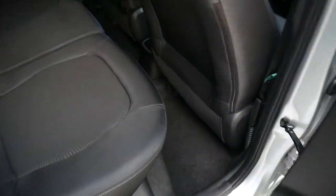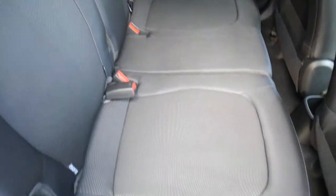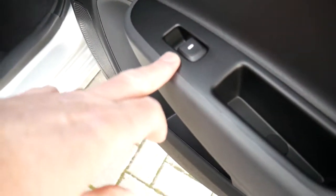It's a 1.2 petrol automatic, so nice and nippy but economical as well. In the back there's good leg and headroom. We've got three full seatbelts across the back and, as you can see, nice cloth upholstery throughout the vehicle. Isofix fittings on the two outer seats and electric windows in the rear as well.